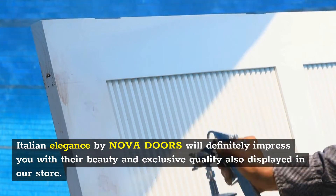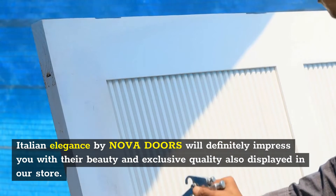Italian Elegance by Nova Doors will definitely impress you with their beauty and exclusive quality, also displayed in our store.